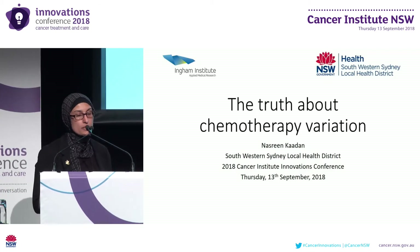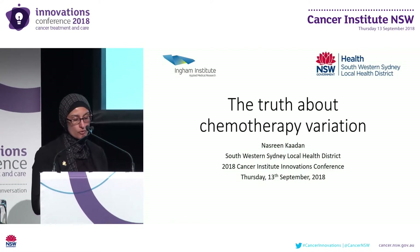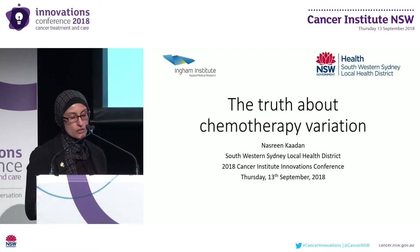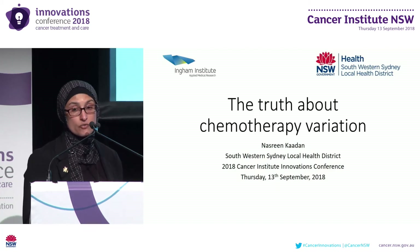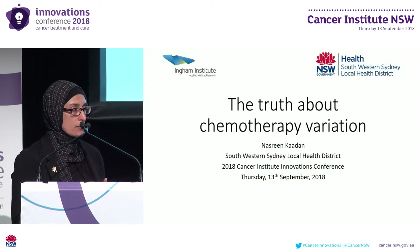Hi everyone. Although clinical trials have shown efficacy for chemotherapy across a broad range of tumour groups, these trials are generally limited to fit patients of a younger age than the general cancer population. Studies of these same protocols in older, less fit patients have shown greater morbidity, and so tailoring of therapy is a common practice.